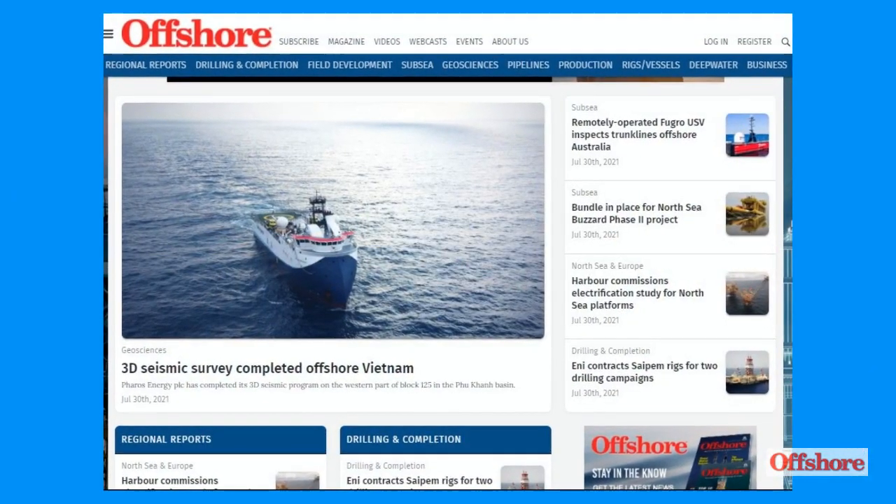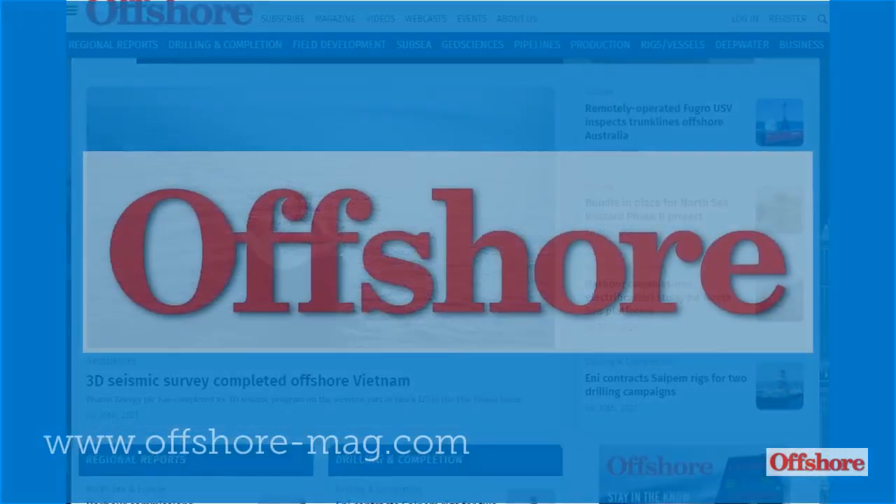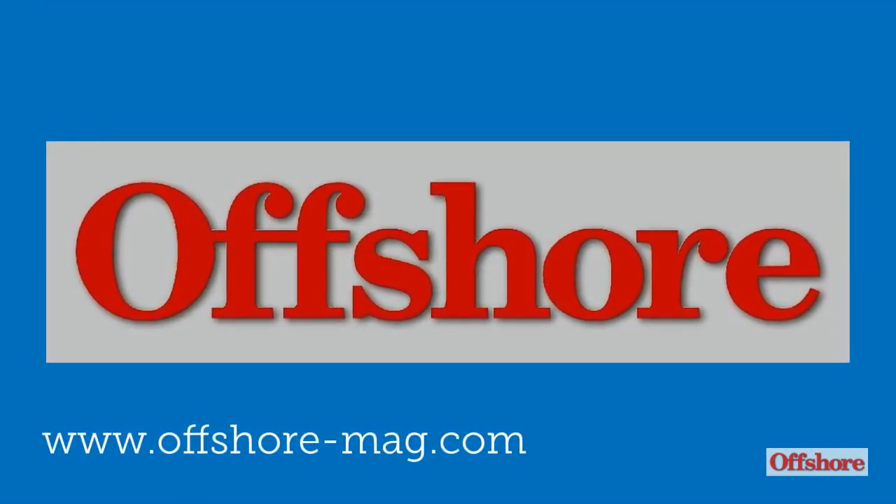For all the latest news on ROV and subsea technologies and all the latest offshore news, please go to www.offshore-mag.com.